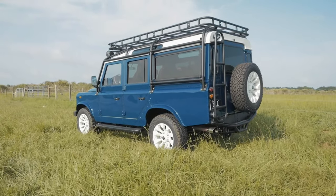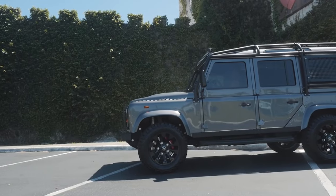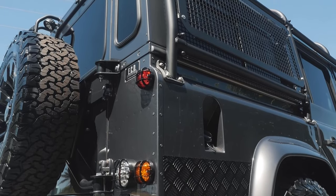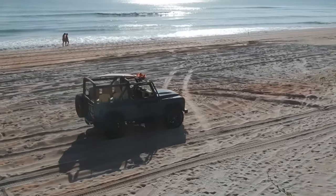Should you buy a D90 versus a 110? It truly comes down to your aesthetic preferences and practical needs, similar to most of the things we do with our Defenders. If you're looking for something that is perhaps a little sportier looking, smaller, more compact, perhaps even a bit more fun to drive, I'd be leaning towards a D90. Whether it's going to be a convertible, hardtop or whatnot, it's still a lot of fun to drive.